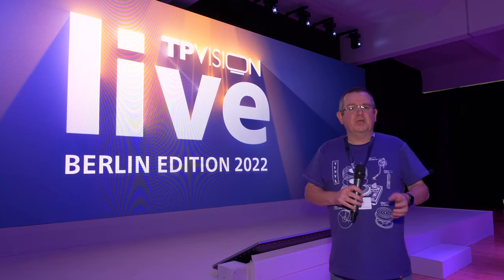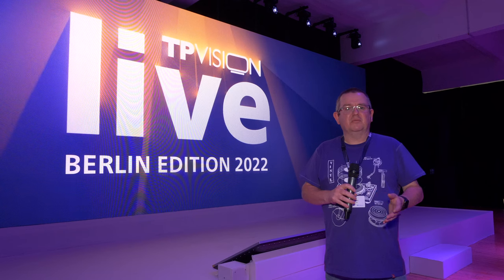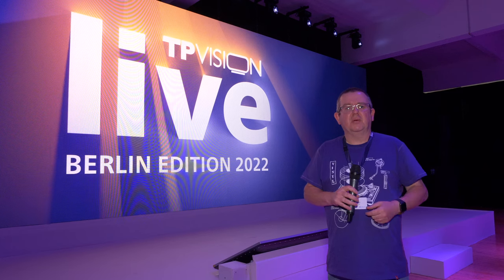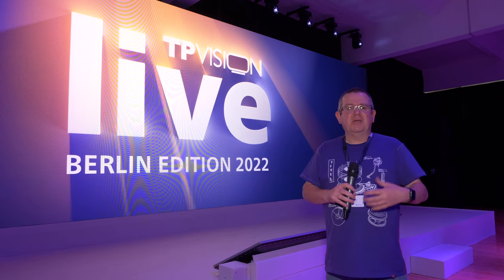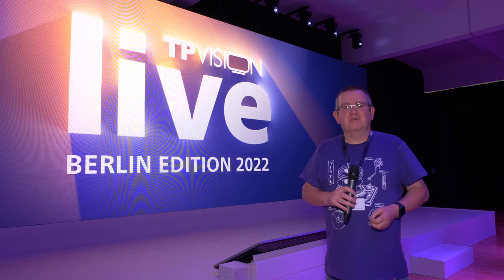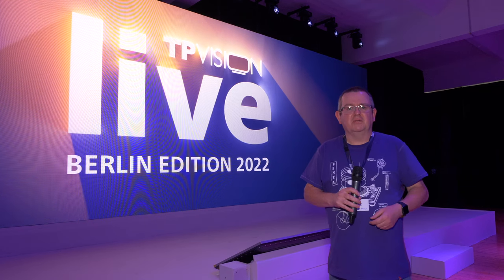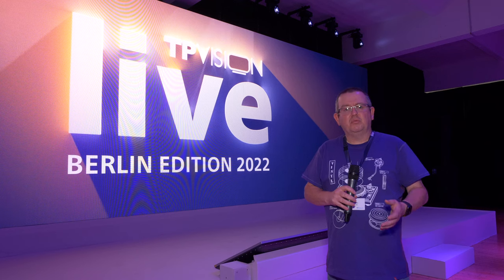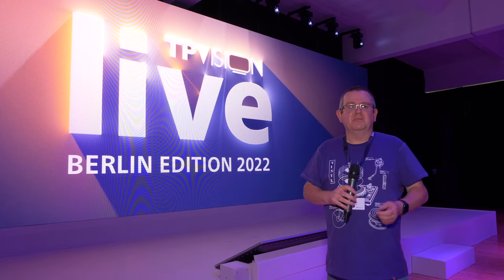Unfortunately, we won't be catching up with Danny or anybody else from Philips in this video, but stay tuned to the channel because we have an exclusive video coming up in the next few weeks going into the products in a bit more depth. But let's have a look around here and find out a little bit more about the new products announced at TP Vision live.